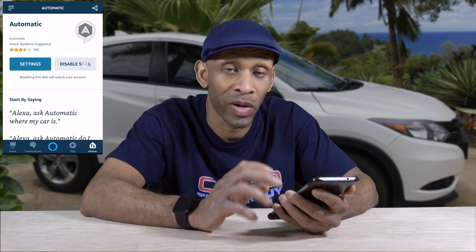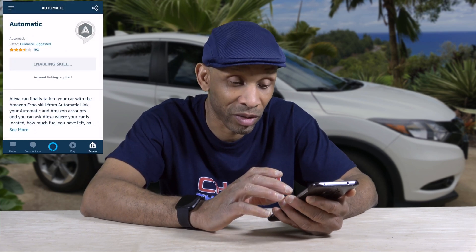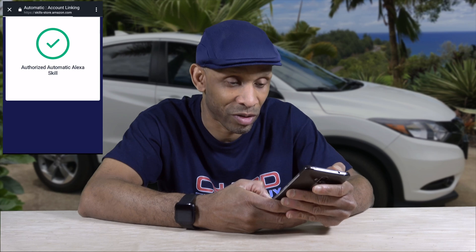I ask Automatic how much gas is in my car and Alexa says she's having trouble accessing the Automatic skill. The skill got disconnected when I switched devices, so I disable and re-enable it to link it back to my Alexa account. Then I ask again: 'Ask Automatic how much gas is in my car,' and she responds: 'Your Honda HRV is 56% full.' It's that easy — now I can get all that information from my Amazon Echo device.